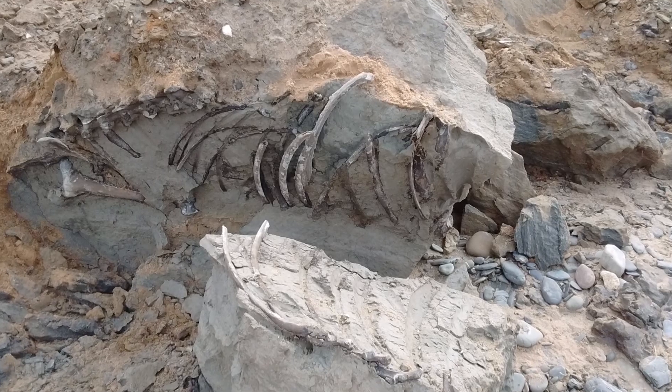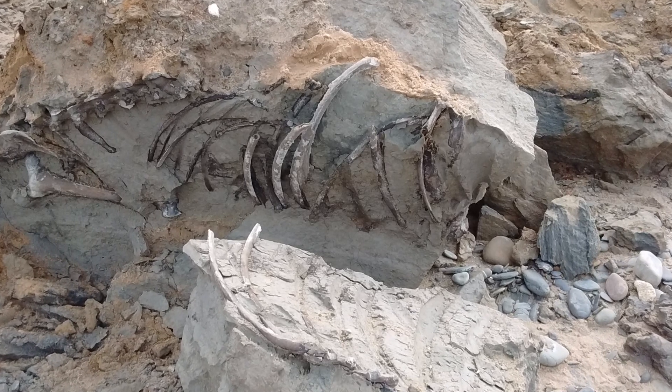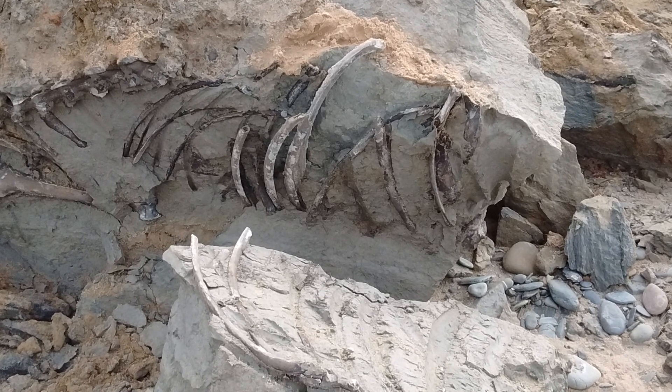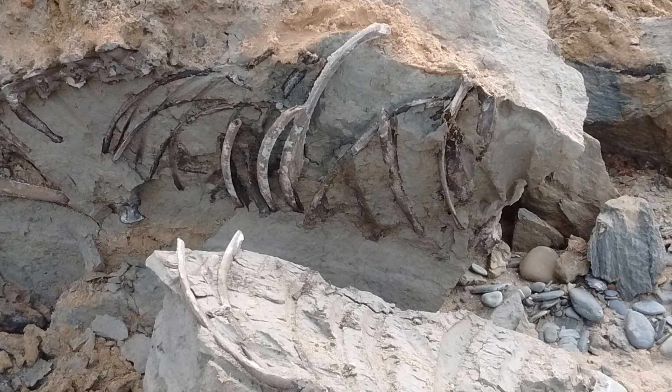In February this year we had a couple of calls from the public saying they found something quite unusual on the beach near Coat Michael and would we be interested to come and have a look. They thought it was a giant deer. We hot-footed it down there and what was in front of us was the majority of an articulated skeleton of a giant deer.